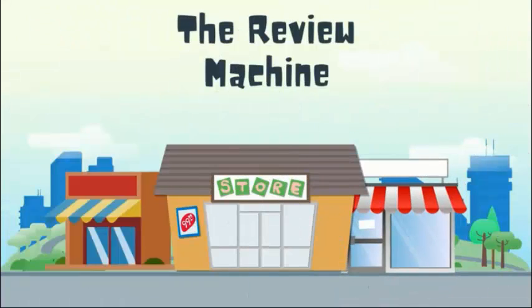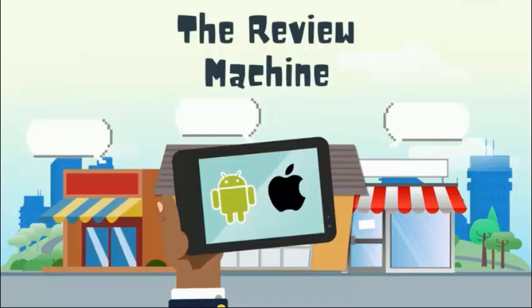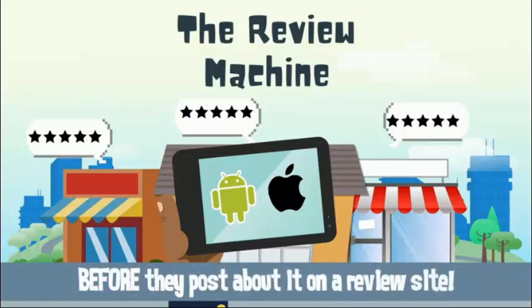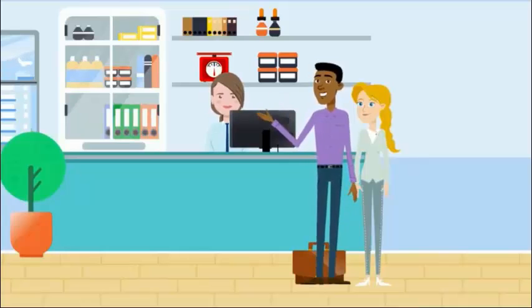The Review Machine is the affordable Android or iPhone app that you use to increase the number of reviews your business is getting, and to find out about a customer's negative experience before they post about it on a review site. The Review Machine puts you in control of the review process.